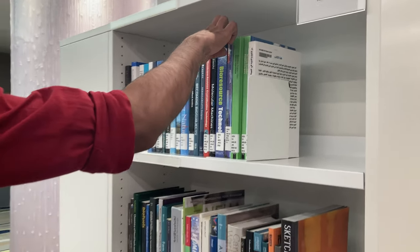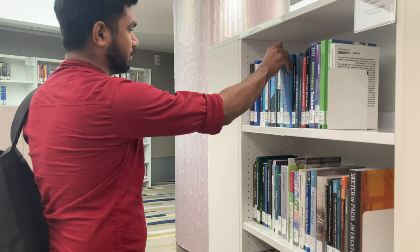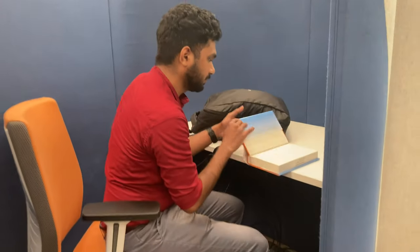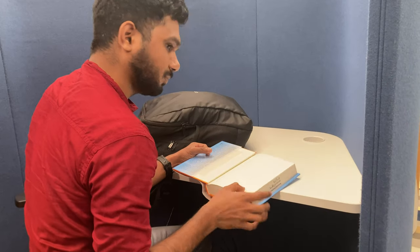You can read a lot of books here - even on engineering, technology, and everything you want. This is the reading place where you can sit privately without any disturbance and read or refer to any books in this library.